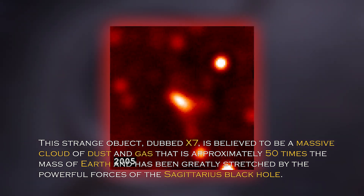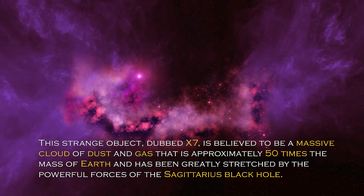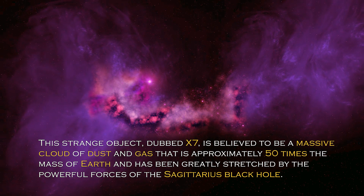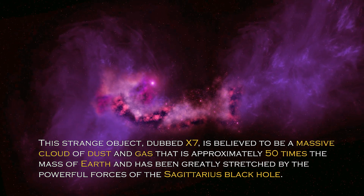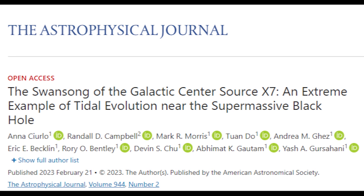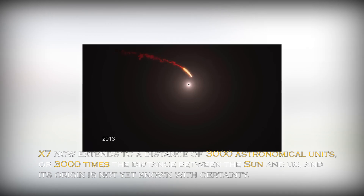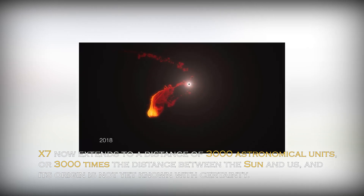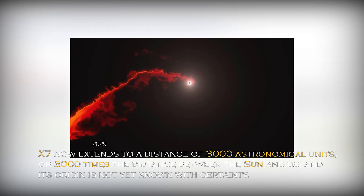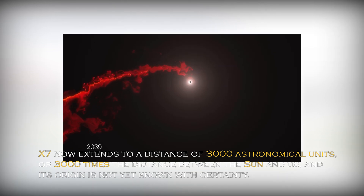This strange object, dubbed X-7, is believed to be a massive cloud of dust and gas approximately 50 times the mass of Earth, greatly stretched by the powerful forces of the Sagittarius black hole. According to a recent paper published in the journal Astrophysics, astronomers have discovered that X-7 now extends to a distance of 3,000 astronomical units — 3,000 times the distance between the Sun and us — and its origin is not yet known with certainty.